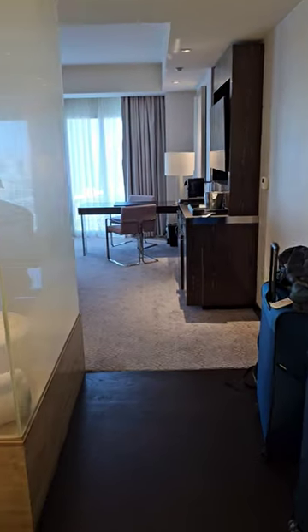This is the closet area. They call it a walk-in closet. We are walking in, but not to a closet.